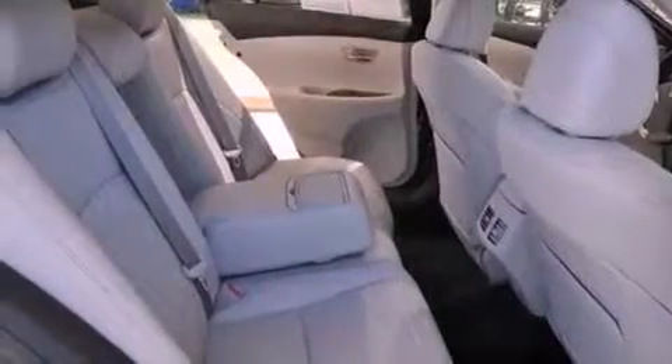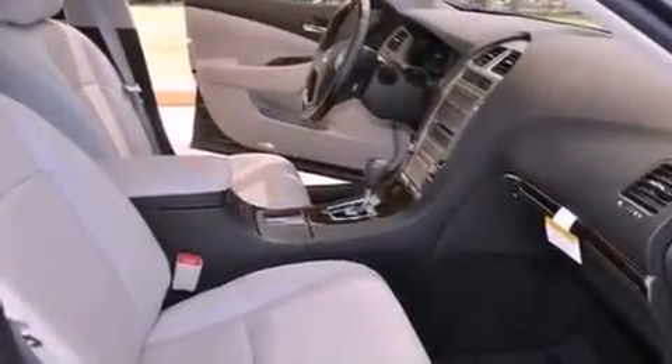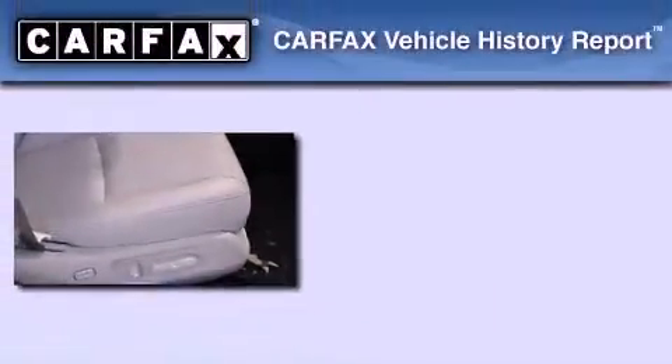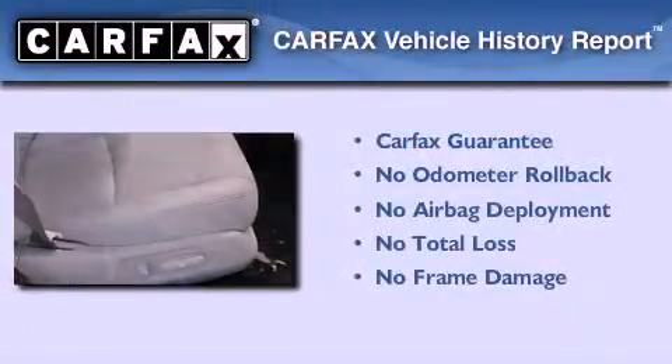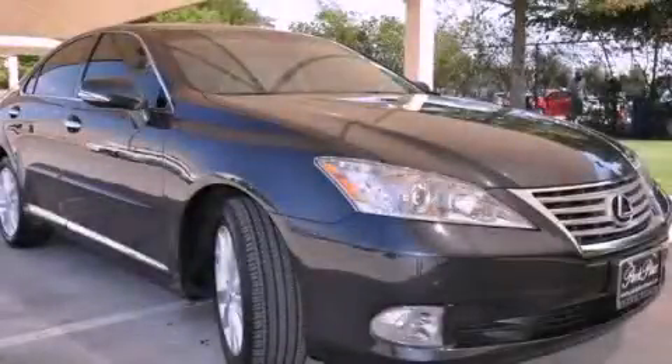With an EPA estimated rating of 27 miles per gallon on the highway, fuel efficiency is still high on the list of priorities. Not to mention that this Lexus qualifies for the Carfax buyback guarantee. Contact us today and schedule your opportunity to see this automobile in person.